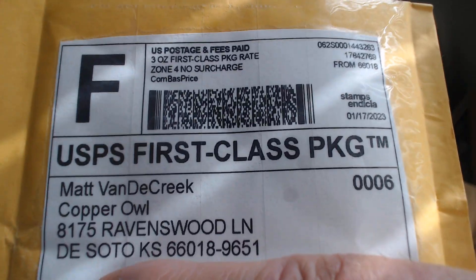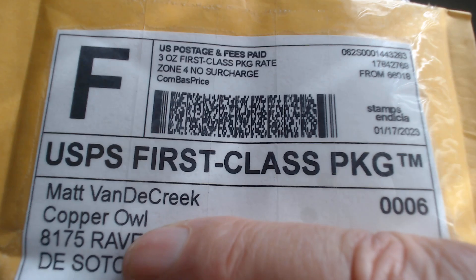Hey, this is Tasman Coins with a mail call for Copper Owl. Let's see what we got. I'm gonna lower the camera down so we can take a look. I've already opened this up.